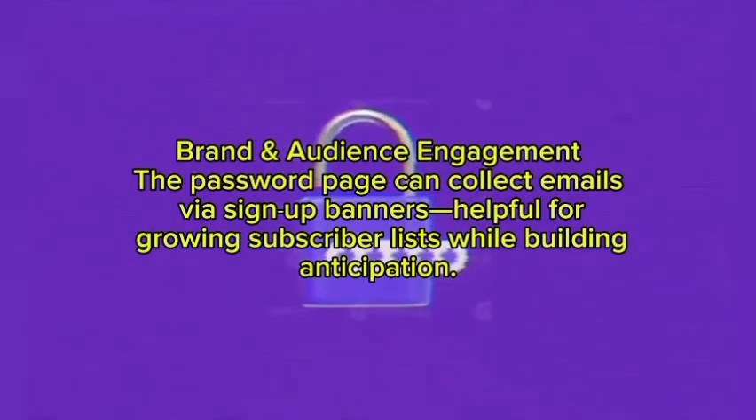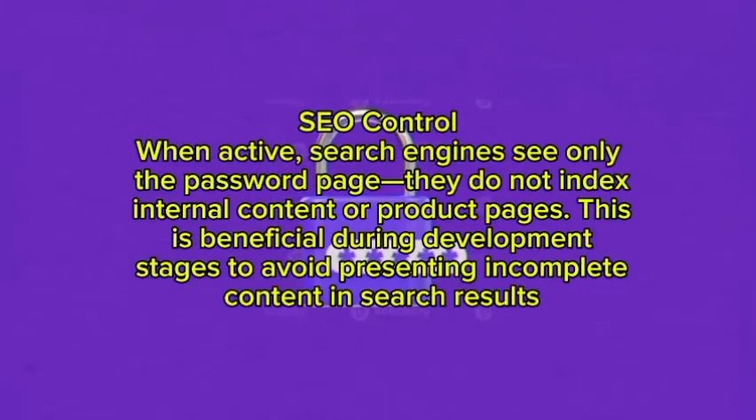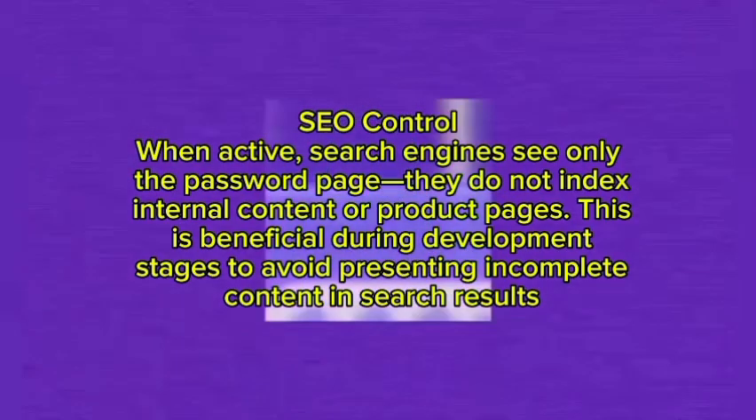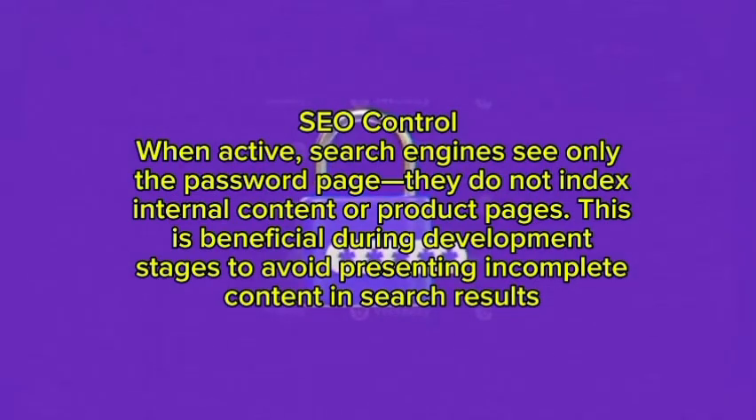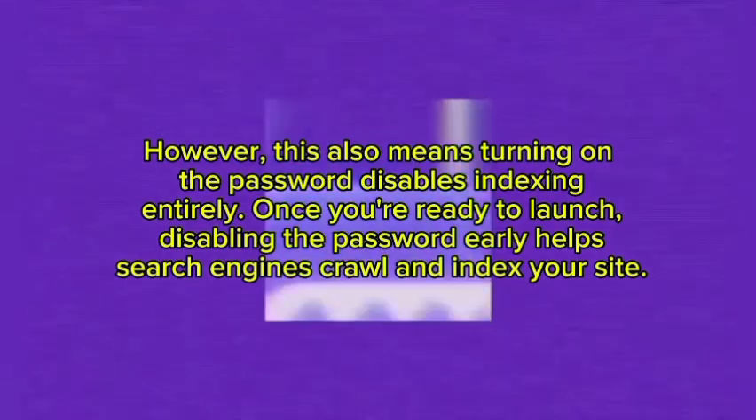Fourth, brand and audience engagement — the password page can collect emails via sign-up banners, which is helpful for growing your subscriber list while building anticipation. Fifth, SEO control — when active, search engines see only the password page and do not index internal content or product pages. This is beneficial during development stages to avoid presenting incomplete content in search results. However, this also means the password disables indexing entirely, so once you are ready to launch, disabling the password early helps search engines crawl and index your site.